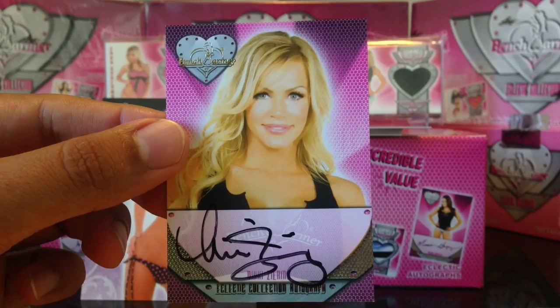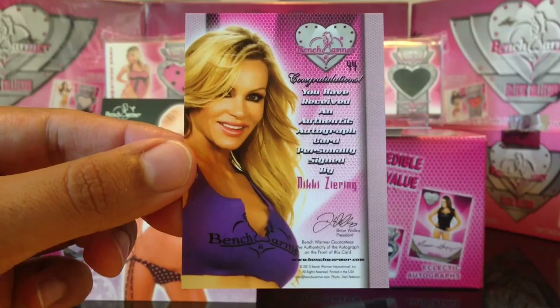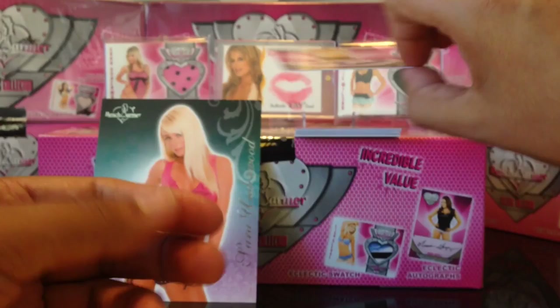Next we got Nikki Ziering — nice headshot. Look at her eyes, pretty eyes. And there's the back to that. Very nice Nikki Ziering. Next we got Nicole Bennett, very pretty. Very hot blonde. Nicole Bennett.